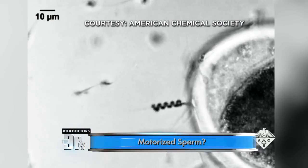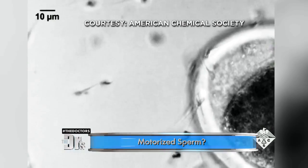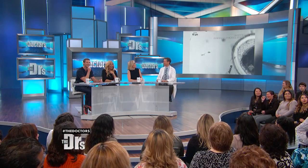It's like an Uber for sperm — one less thing for men to do. So yeah, there's lazy guys and there are lazy sperm.